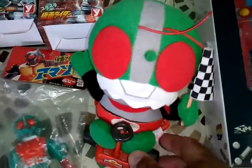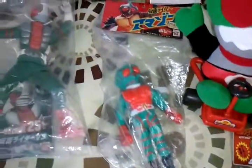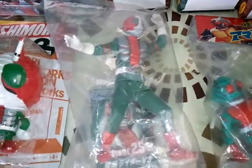Got this plush, little card, this keychain. Amazon Kamen Rider.